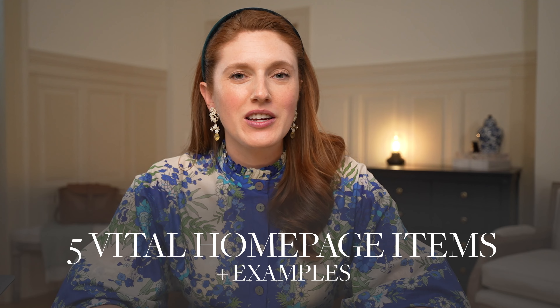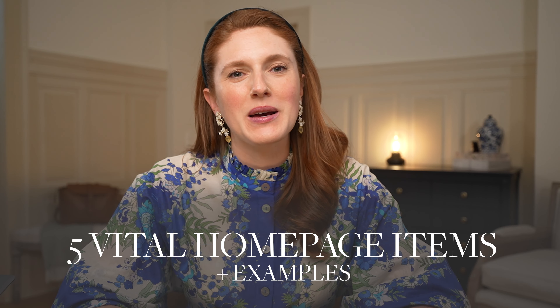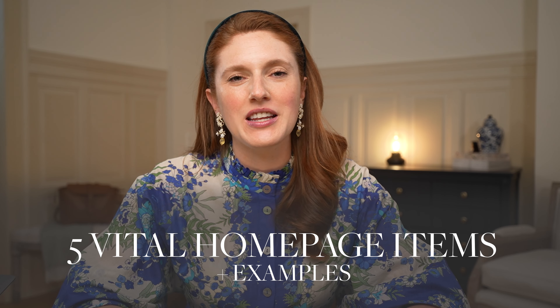Does that maybe sound about right? If that's a yes, then no fear. In today's video, I'm going to run through with you the five vital items you need to have on your homepage. And I'm also going to show you some amazing Squarespace website examples which are doing this so well.